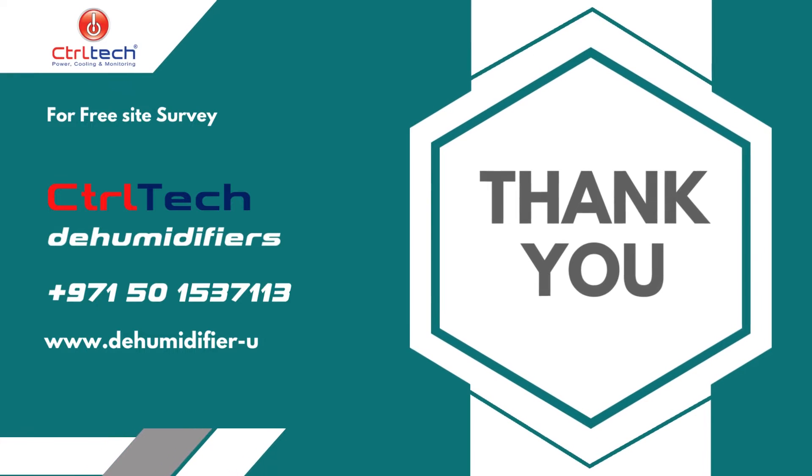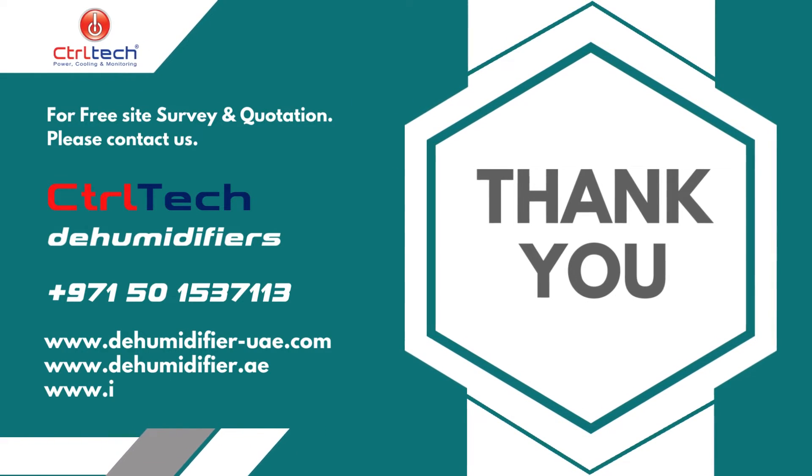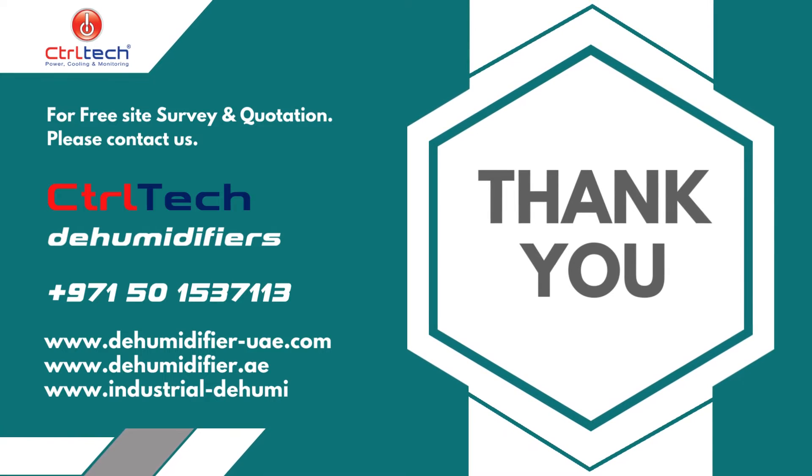Thanks for watching this video. We hope we succeeded in explaining why, when, and how about the cold storage dehumidifier. CtrlTech offers a special dehumidifier for cold room applications. For a free site study and calculation, please get in touch with us.